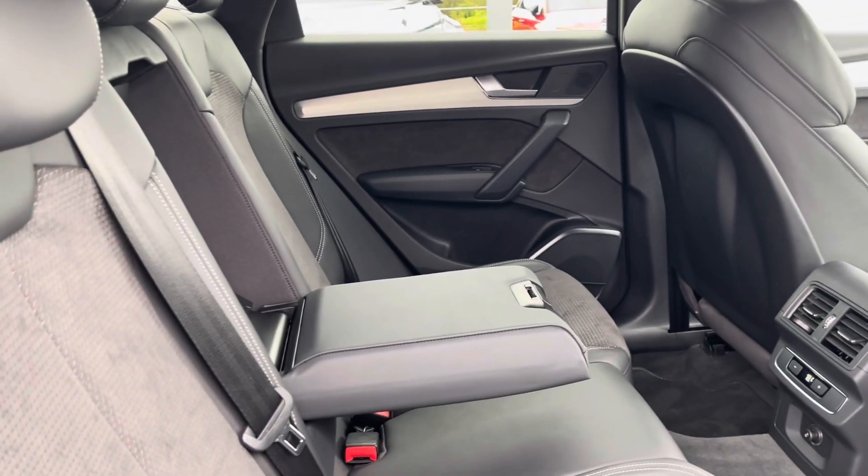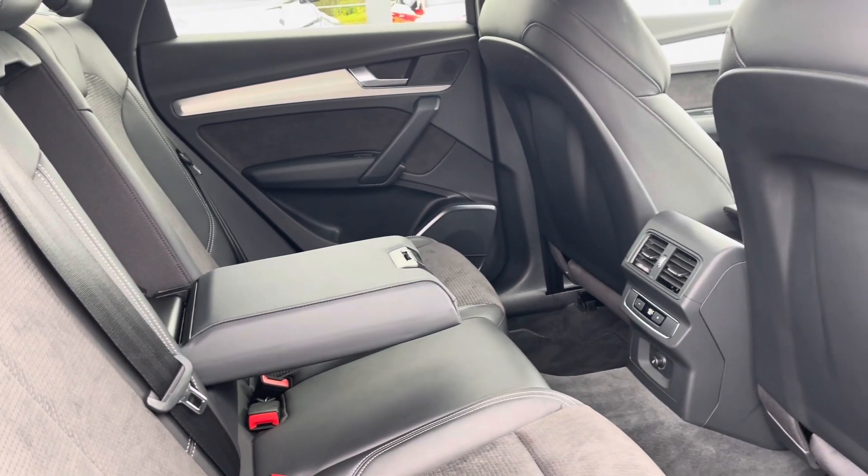In the back for passengers it's extremely spacious and comfortable, with the added armrest and their own zone of climate control.